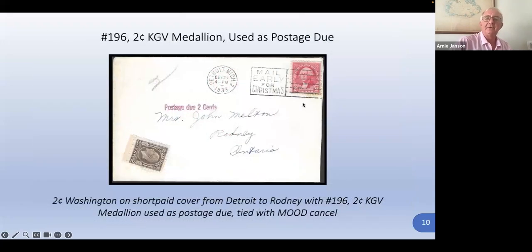Here's the medallion — a two cent medallion used to pay postage due. The letter was from the U.S., so the American stamp obviously didn't have sufficient postage; the term is short paid. Whoever in Canada decided not to use the postage due stamp just put on a two cent medallion. That was actually tied with a mauve cancel — a very purple one. Mauve cancels are generally purple. A little unusual for sure, to use a definitive stamp rather than the proper postage due marking.